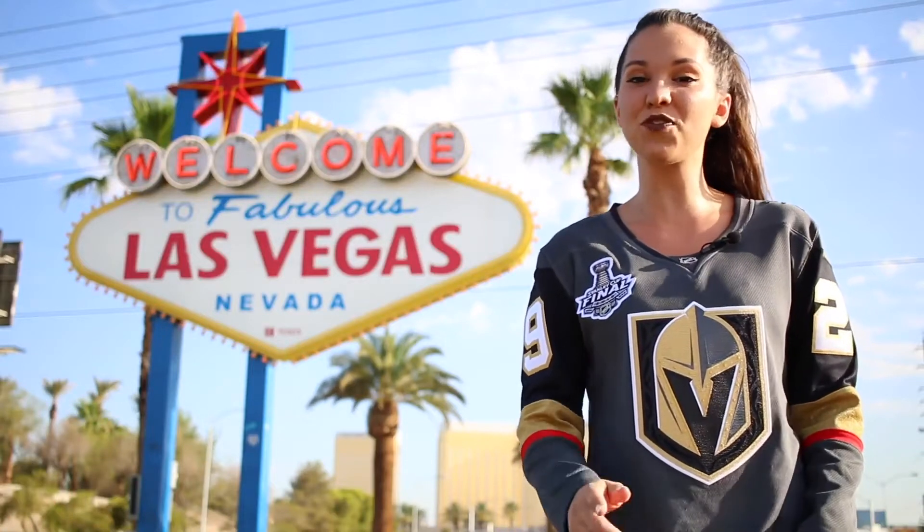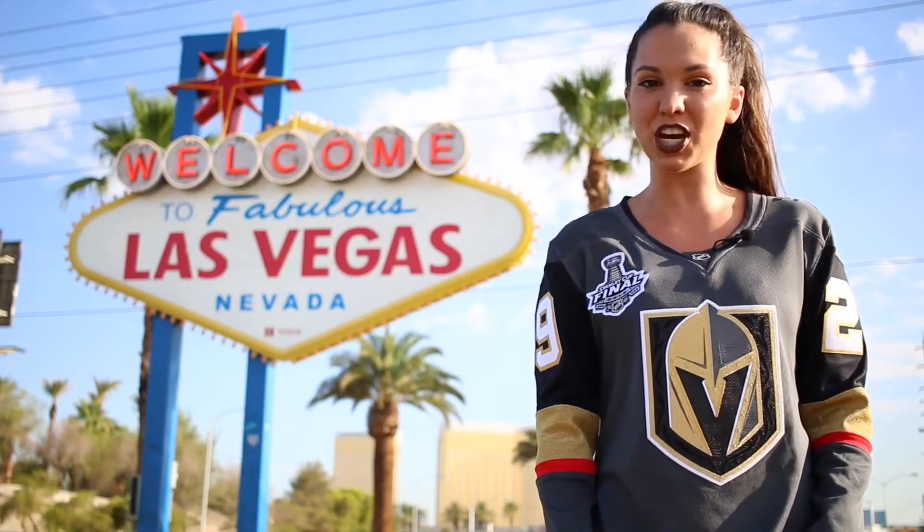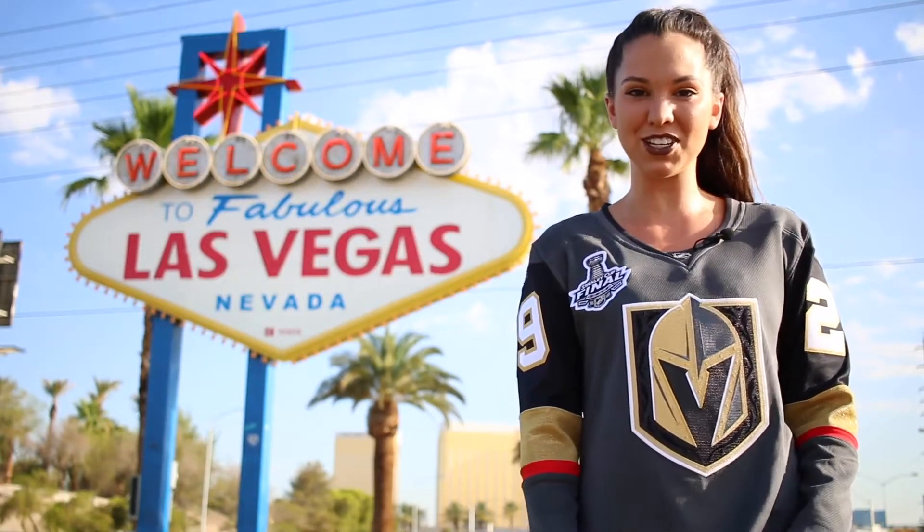Are you looking for things to do in Las Vegas? Well, you found the right video. I'm McKenna Gott from the YouTube channel Gott Love, and today I'm going to be sharing with you the top seven things to do off the Las Vegas Strip.